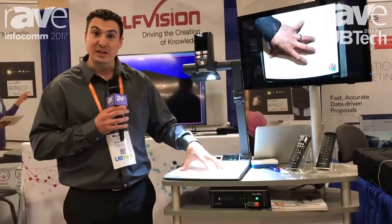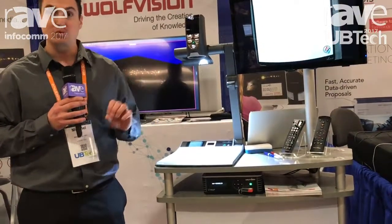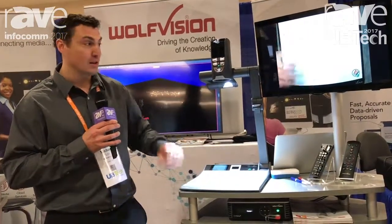We can output this video via network streaming, so we can stream right to other classrooms or into other interactive learning spaces. We can also record content through this technology.